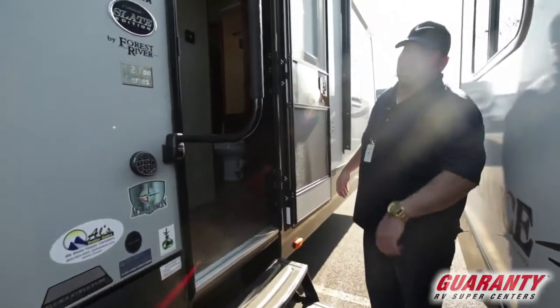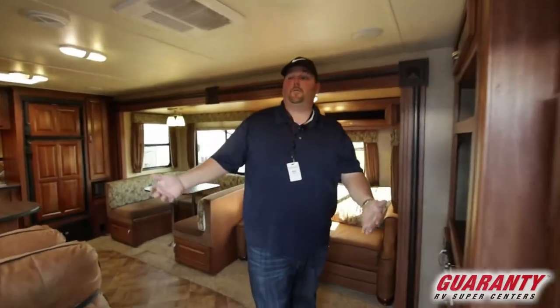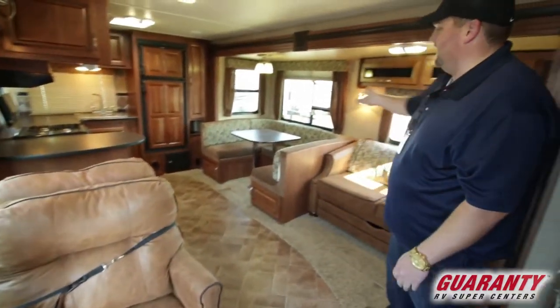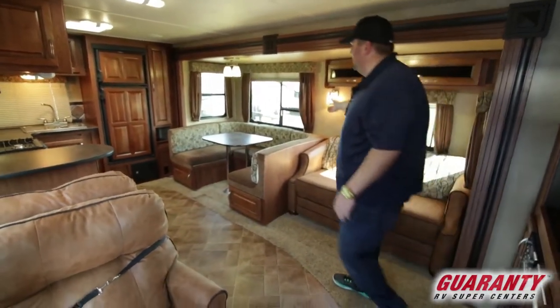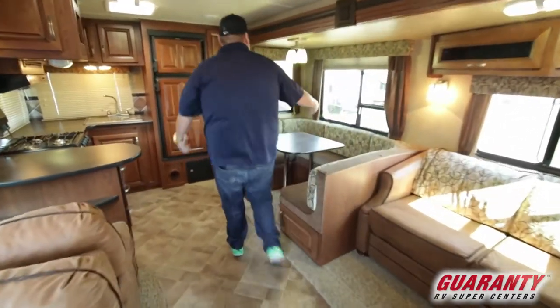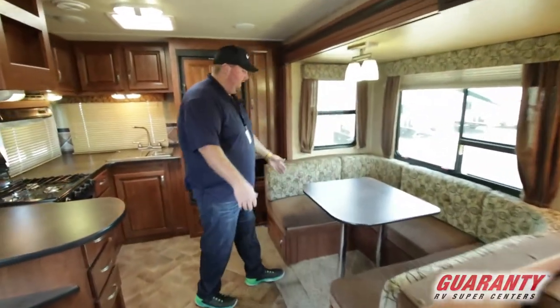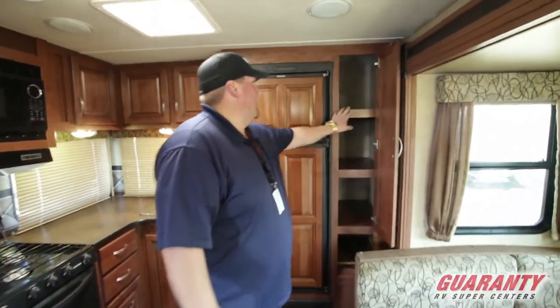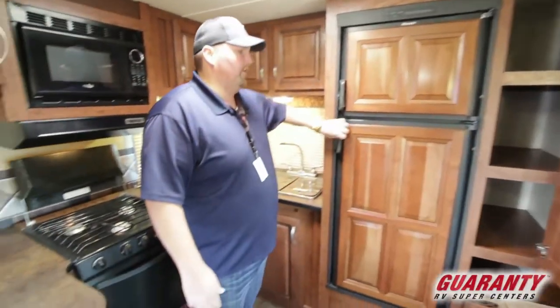Let's go ahead and jump inside. As you come in, you can see it's a pretty nice entrance. You've got nice double chairs here, a couch, and a nice big booth dinette — a big area for the family to sit that also makes into a large bed. Nice storage all the way around, a nice deep pantry here next to your fridge.